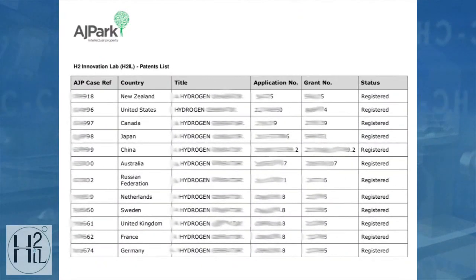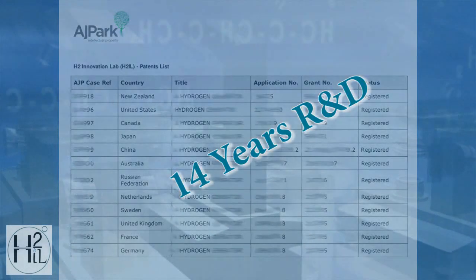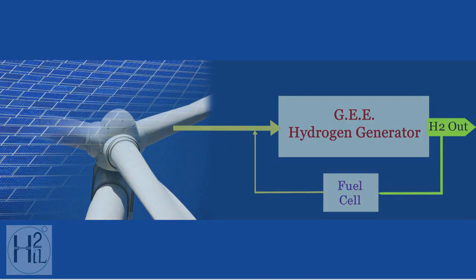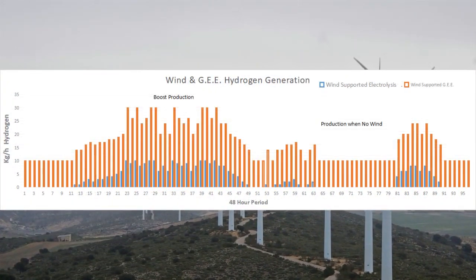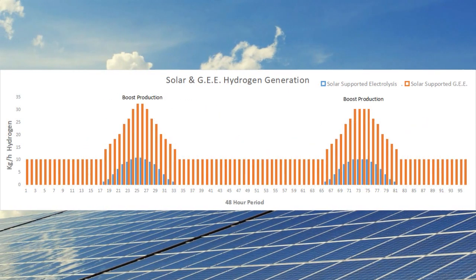The fully patented technology has over 14 years of research and development behind it, confirming system stability and electrode longevity. Combine the H2IL technology with renewable energies and we achieve a highly efficient means of clean, endless energy day and night with all weather conditions.